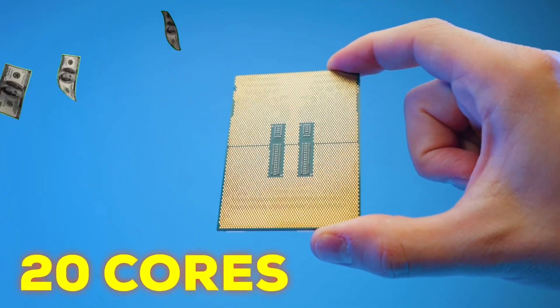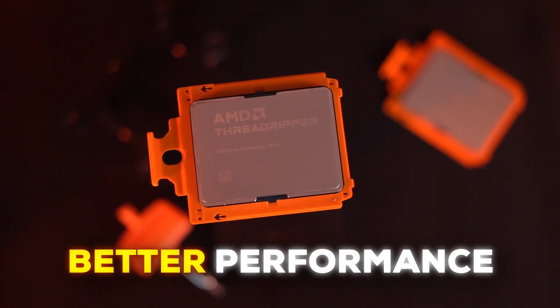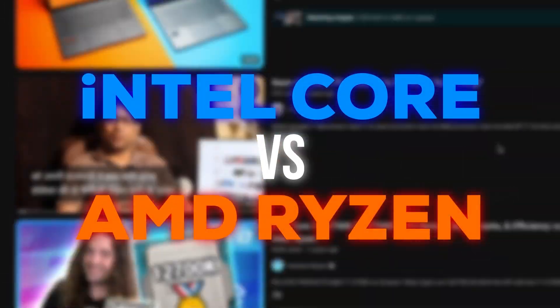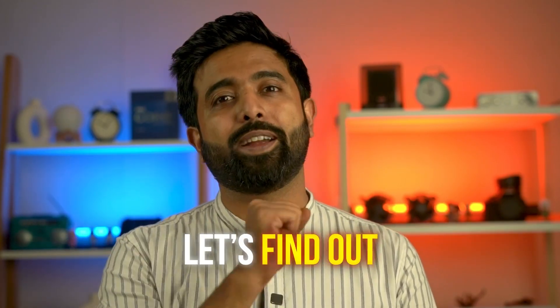This is a 20-core Xeon CPU which costs more than the 24-core Threadripper. But Threadripper also has better performance, so why is this more expensive? Now we've seen a lot of comparisons of Intel Core versus AMD Ryzen, but how does the entire HEDT lineup of Intel Xeon and Threadripper series stack up against each other? And which one is the best for you? Let's find out.